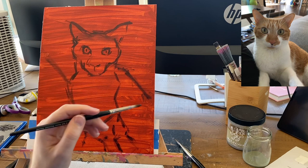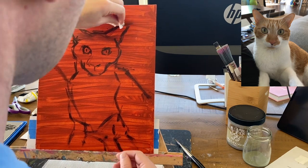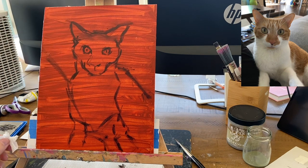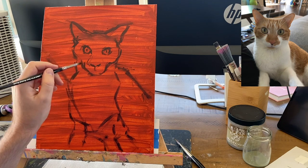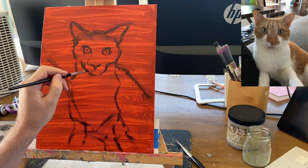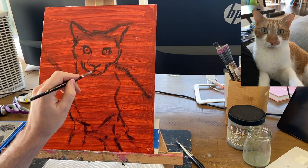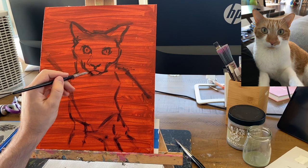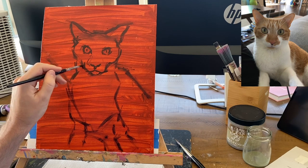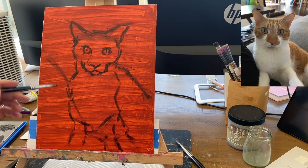Those four aspects of art are drawing, values, color, and edges. Drawing — not just a pencil drawing, but the accuracy of the mark making you create. Drawing in paintings means putting marks in the right place, measuring so things are the proper distances from each other, and making sure angles are correct. After drawing, you've got values, which is what we're going to be focusing on in this video.